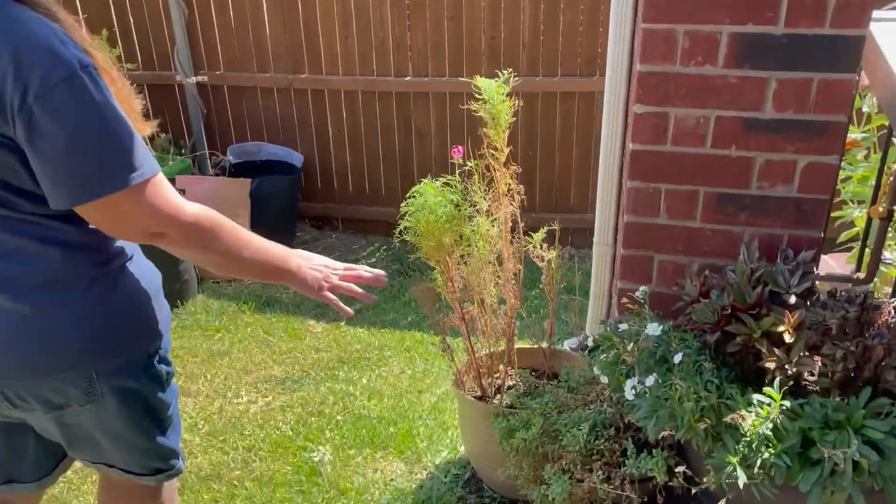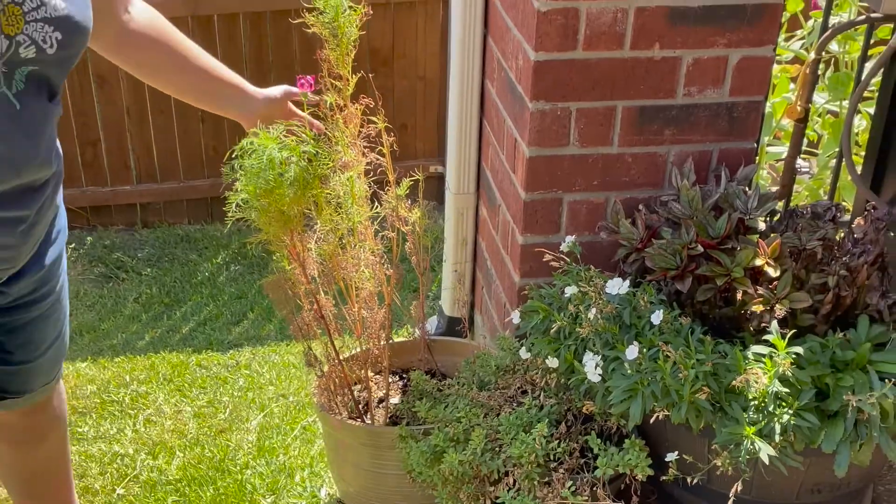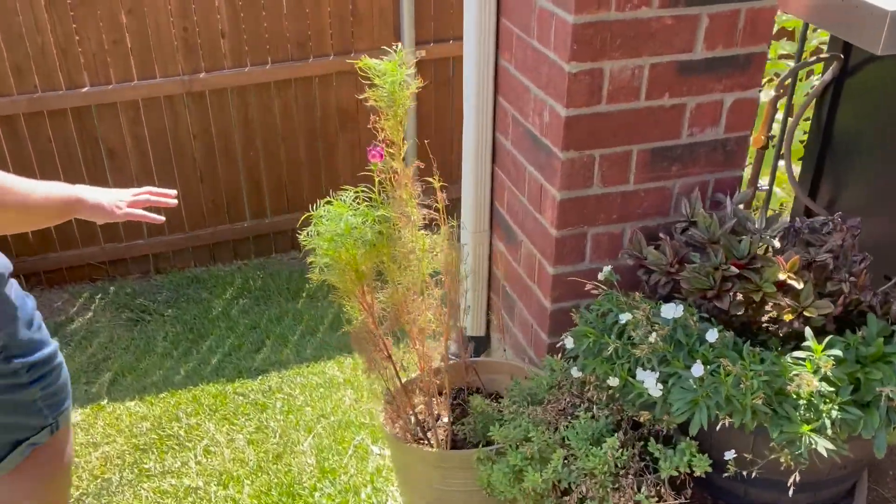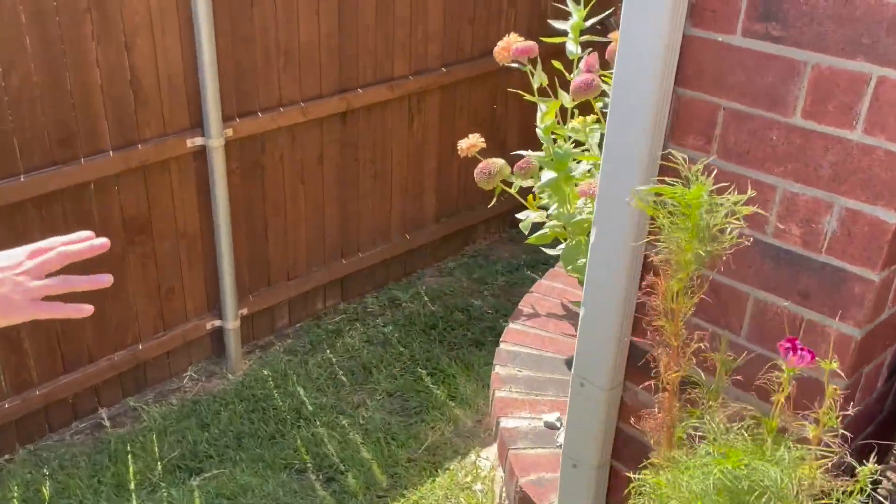So my flowers are not looking great anymore. These are starting to turn brown and I'm not really sure what's going on. The zinnias, however, are still looking pretty good.